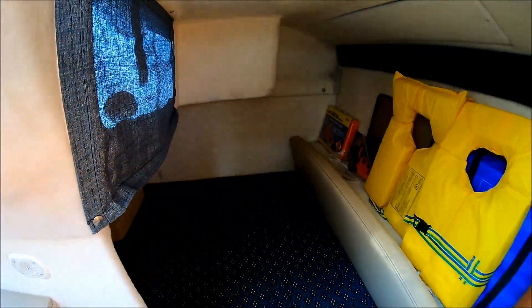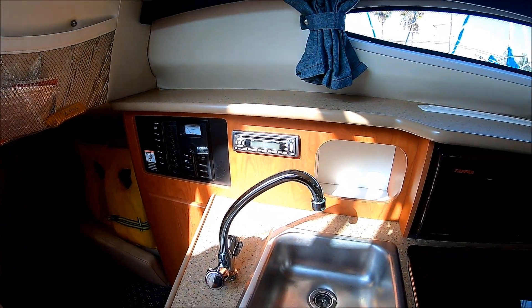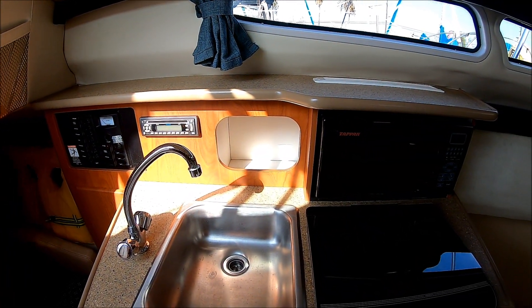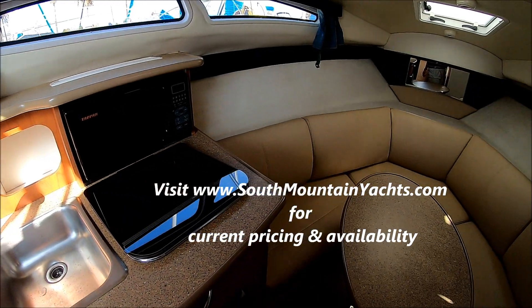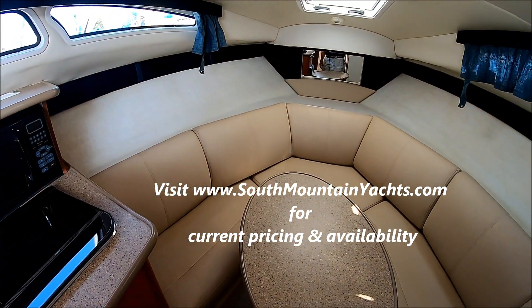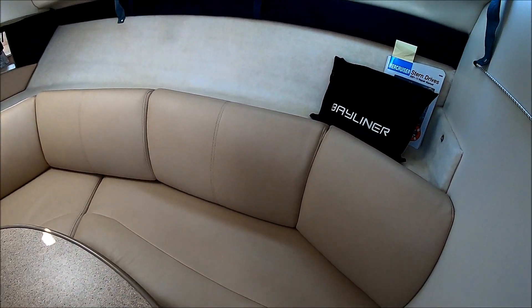This 2006 245 Bayliner has low use on it. It's neat, clean, odor-free, and priced right. Viewer today, owner tomorrow at South Mountain Yachts.